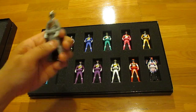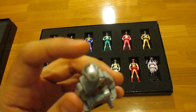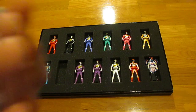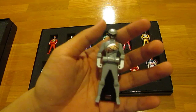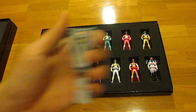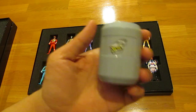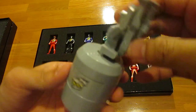Next we have Kyoryu Gray. His head is painted silver, which is awesome — very flat gray overall, very nice. Here is his key form and his sound capsule with his roll call.